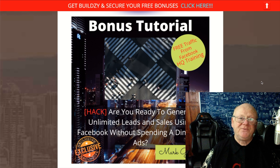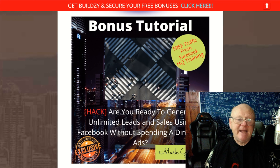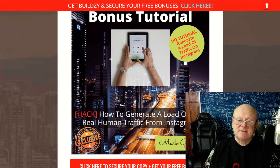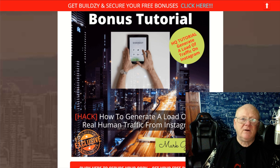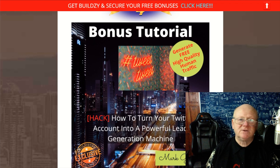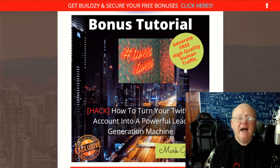My next bonus is about generating unlimited leads and sales using Facebook — how to get real human traffic from Facebook without spending a dime on ads. It'll show you how to post properly so that you get maximum reach. My next bonus is all about Instagram, showing you how to get the maximum out of Instagram and get top-quality traffic — traffic that's interested in your offers, traffic that converts, no matter what your business is: online, offline, your own products, or affiliate marketing.